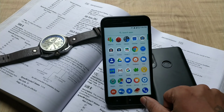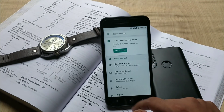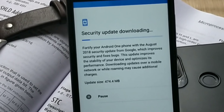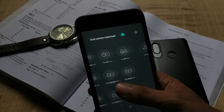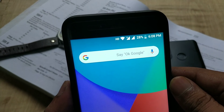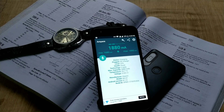Hey guys, welcome back. Mi A1 has got the official stable August security update based on Oreo 8.1, and the update size is 474.4 MB. If you are currently running the previous build of 9.6.4, there is no specific changelog about this update — it simply says improved security and bug fixes. Considering the update size, I am hoping they have fixed some issues and bugs Mi A1 had in the previous build.